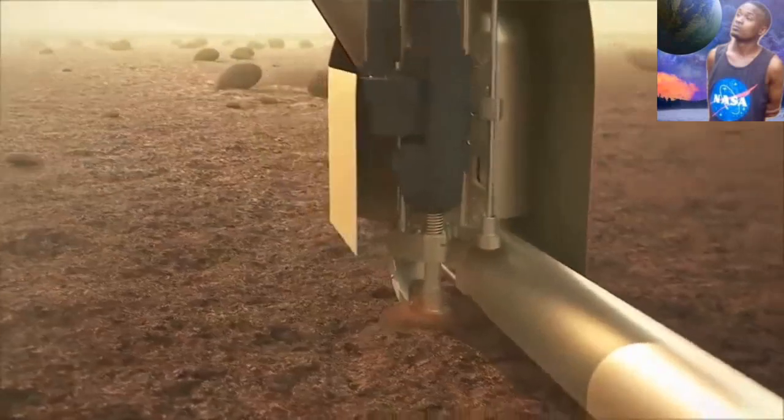It's a car-sized copter that is equipped with instruments capable of identifying large organic molecules.